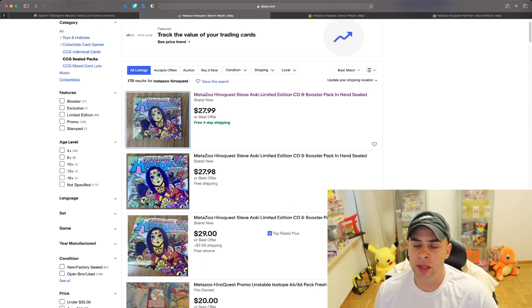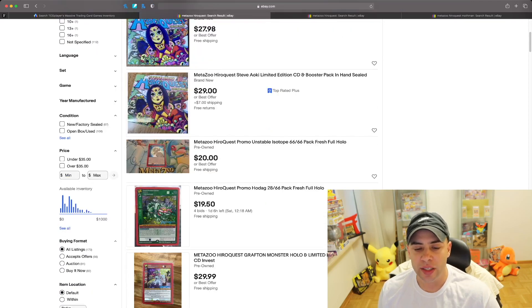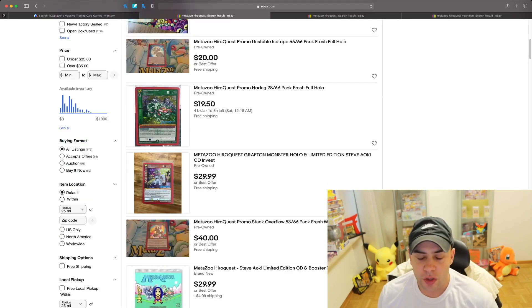When it came out, honestly I forgot how much it was — somebody could drop a comment — it was like seven to eight dollars for this album. So that is still quite the increase, about a three to four hundred percent increase. Moving down we can see a lot of the cards that are actually for sale right here.